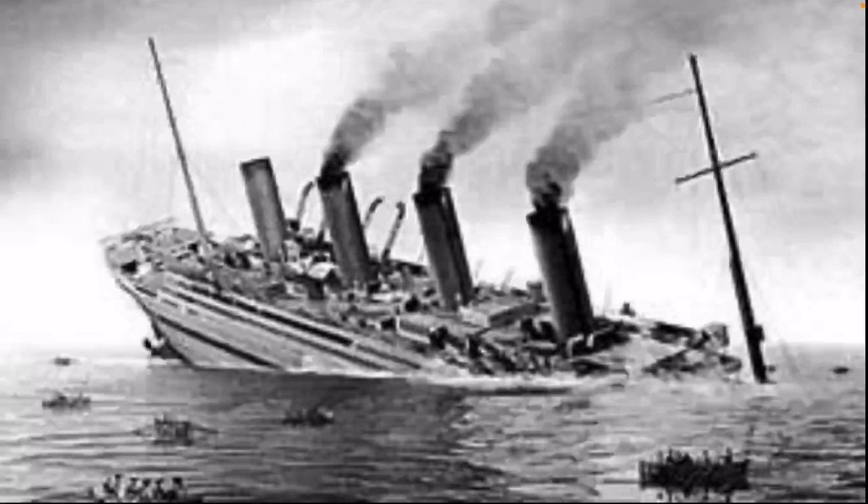Something notable about the Britannic: when the first two lifeboats were launched, the engines were still running. When they launched those lifeboats, they went directly into the propeller, which is where most of the deaths on the Britannic actually came from.